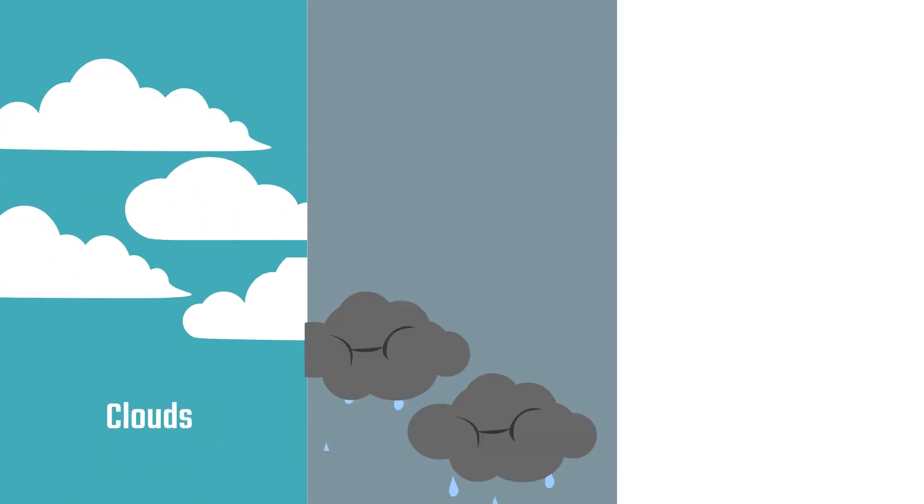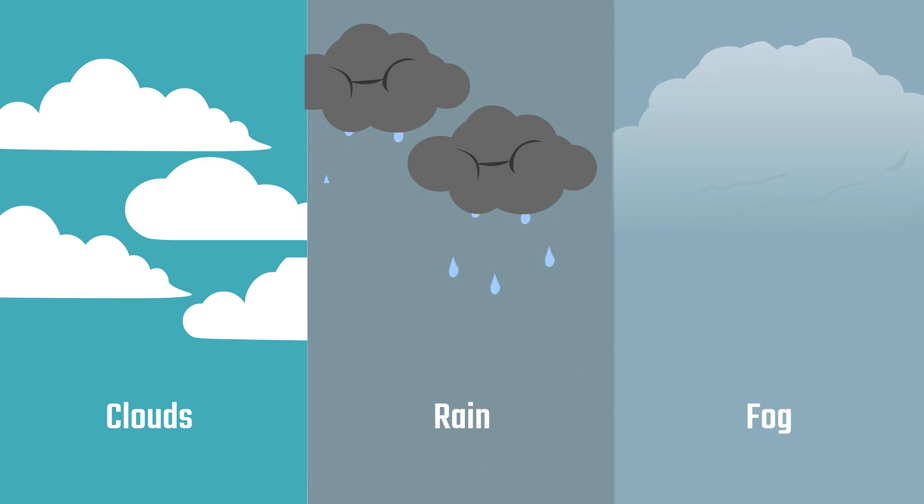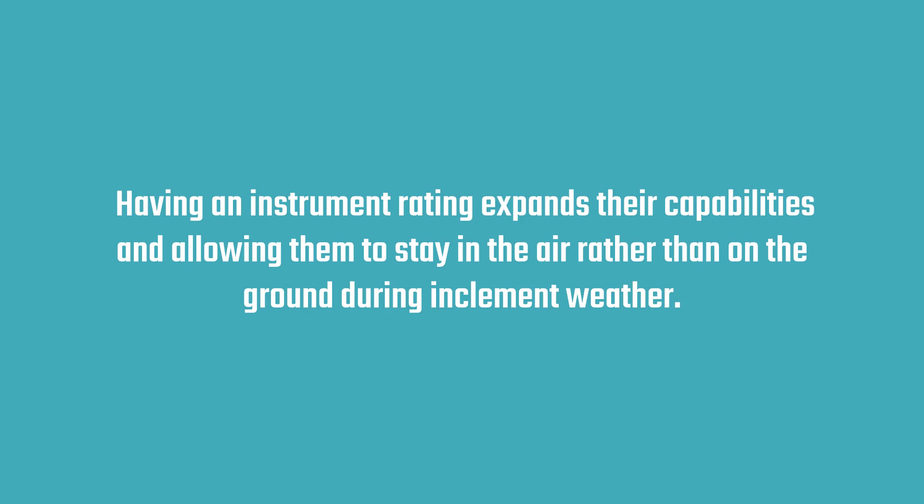Instrument pilots can legally fly in clouds, rain, and fog, expanding their capabilities and allowing them to stay in the air rather than on the ground during inclement weather.